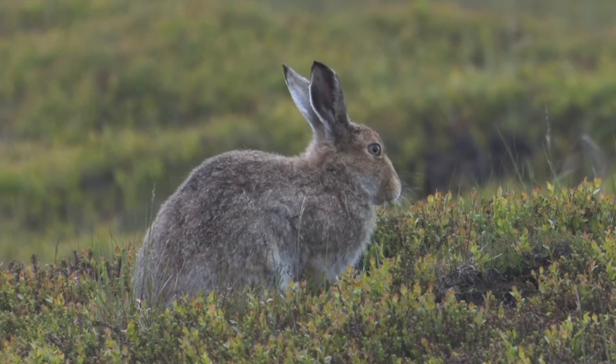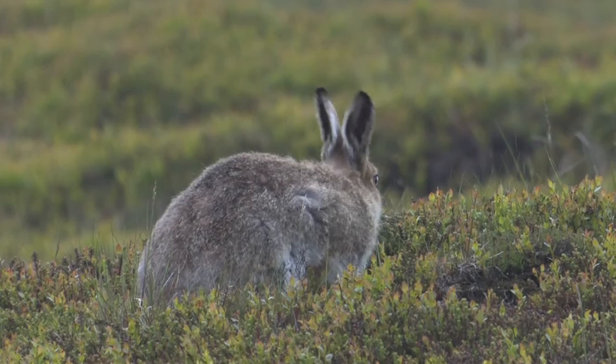The mountain hare is native to Britain, unlike the brown hare and rabbit, although the populations in the Peak District and on some Scottish islands have been introduced.